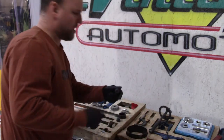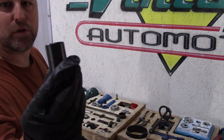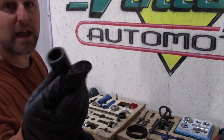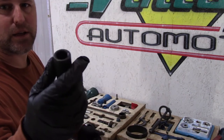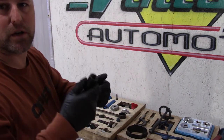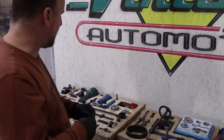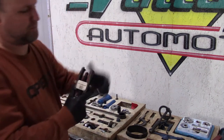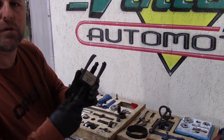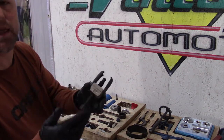Then there's a speedometer gear remover for the early ones. I have used this on the later rear ends too because the speedometer gear was stuck in there and I couldn't really pry it out, so I hook it on the slide hammer and pop it right out. Then a barrel sleeve remover, or barrel spline remover.